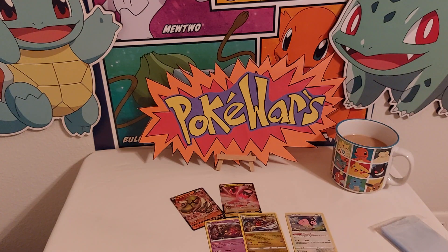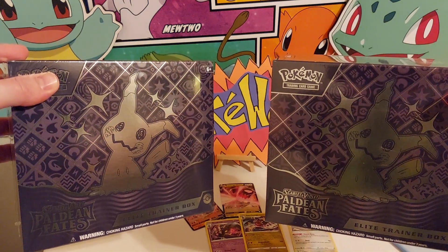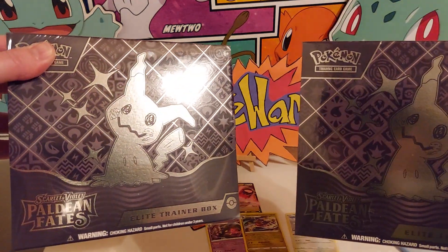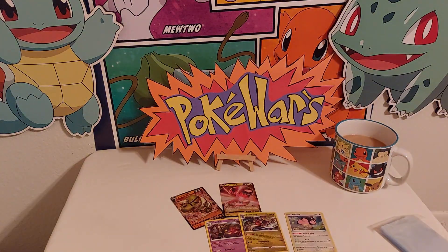And then the last video we're going to be doing is the hot one right now — GameStop against GameStop, 25 miles between the two GameStops. We're going to be opening up both boxes and going to war with each other with their booster packs. I'm still trying to pull that special illustration Mewtwo — let's see who comes out on top between the two GameStops with the Paldean Fates booster boxes. All right guys, stay tuned for the next videos. Like, comment, subscribe, tell your friends about the channel. We'll see you soon, take care everybody.